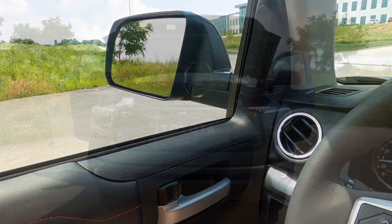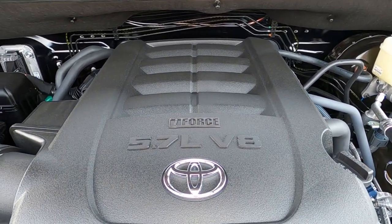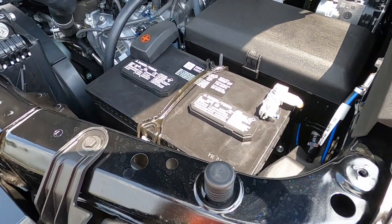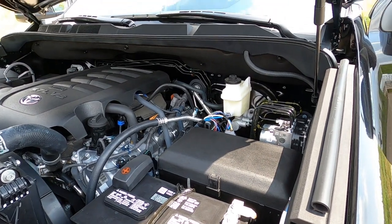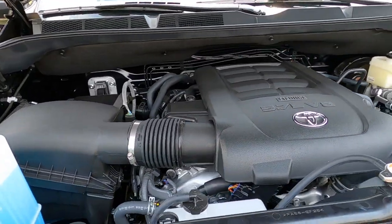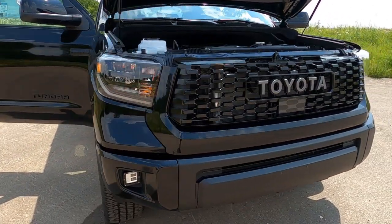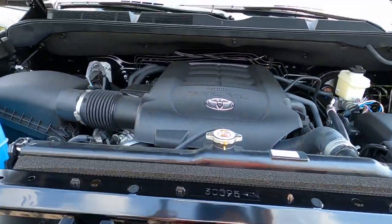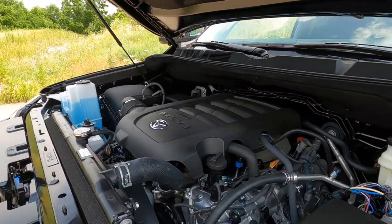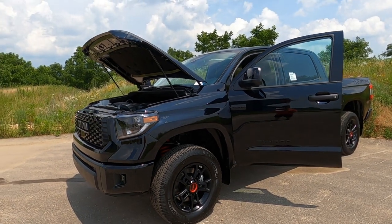Let's dive under the hood. This is a 5.7-liter V8 with 32 valves, producing 381 horsepower. It has a heavy-duty battery and heavy-duty alternator, set up good to go for towing. The warranty on the engine and transmission is five years or 60,000 miles. The vehicle itself has a three-year, 36,000-mile bumper-to-bumper warranty. Every Toyota also comes with Toyota Care, which covers basic maintenance — oil changes, fluid top-offs, tire rotation — for two years or 25,000 miles with no deductible. A really great warranty package on what is one of the best trucks in the market.